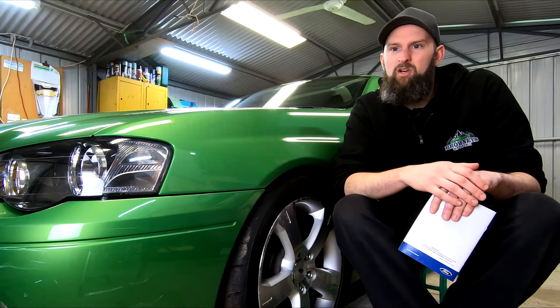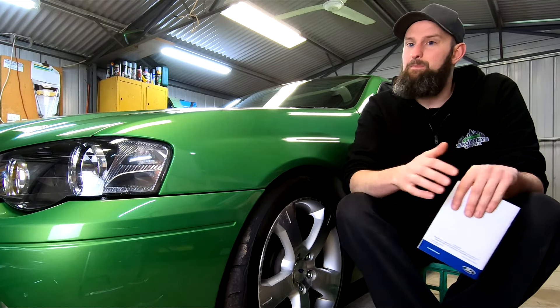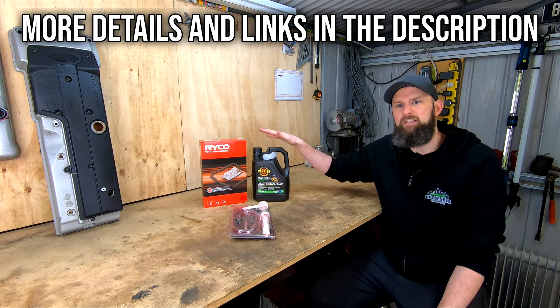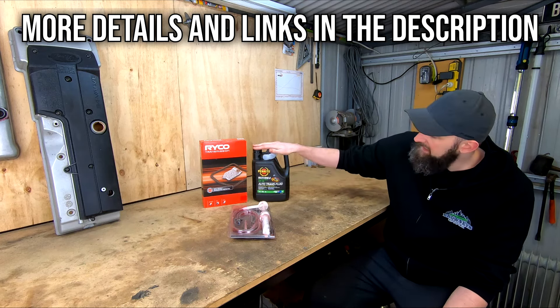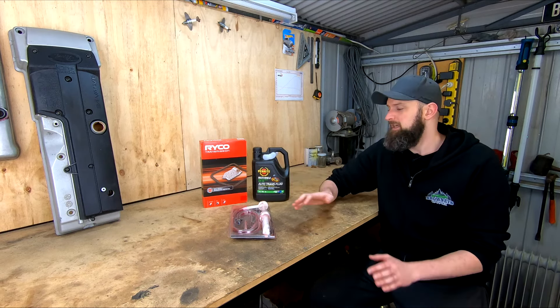In a workshop they'd have tools to put pressure or vacuum on the system to best do the work we're going to do, but there are other ways around this for backyard hacks like us. We'll be using the system itself in the auto to help pump out the old fluid and circulate the new. So here's what I have to do it. We have a filter kit — I'm using this Ryko RTK1 kit, which set me back about $20.